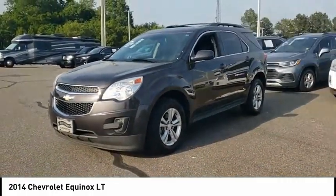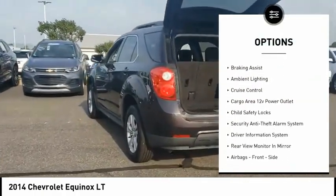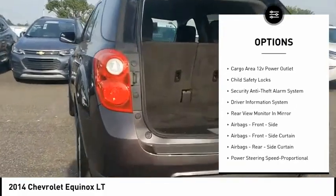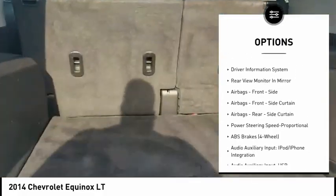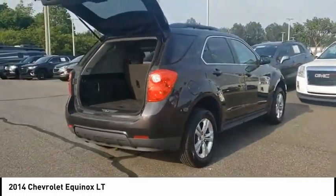Here are some of this vehicle's great options: traction control, stability control, roll stability control, daytime running lights, power brakes, braking assist, ambient lighting, cruise control, cargo area 12 volt power outlet, and child safety locks.